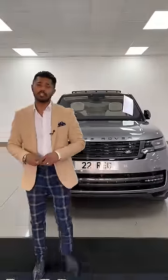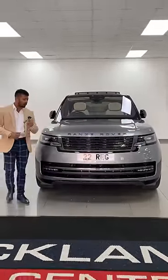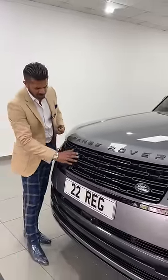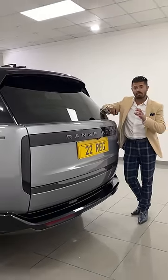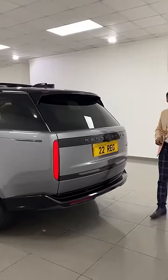This is the new 2022 D350 Autobiography in Igo Gray. Let me show you some of the fabulous features on this spectacular car. With the new design and sharp front end, you can just see all the lovely lines here, and you have the new styling on the LED daytime running lights. With the amazing reductive nature of the new model, you can see how everything is simple but yet very stylish.